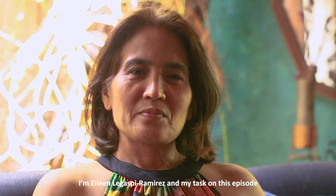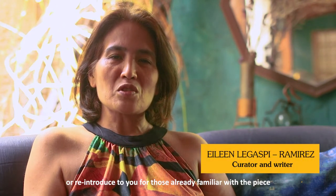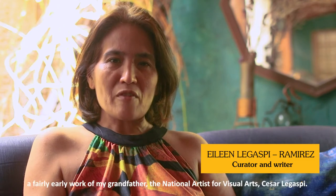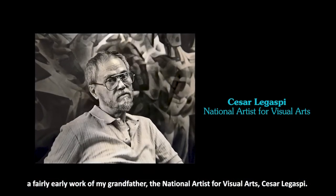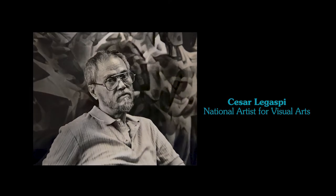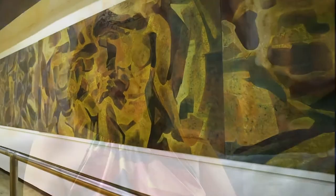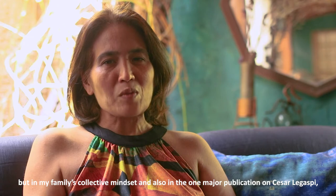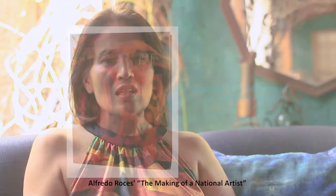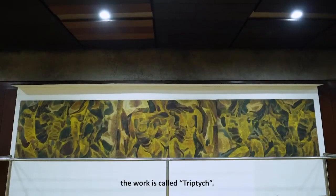I'm Aideen Lagaspi Ramirez and my task on this episode of Cultural Cash Online is to introduce, or reintroduce for those already familiar with the piece, a fairly early work of my grandfather, the national artist for visual art Cesar Lagaspi. The work as it appears on CCP's object list is left untitled, but in my family's collective mindset and also in the one major publication on Cesar Lagaspi — Alfredo Rossi's 'The Making of a National Artist' — the work is called Triptych.